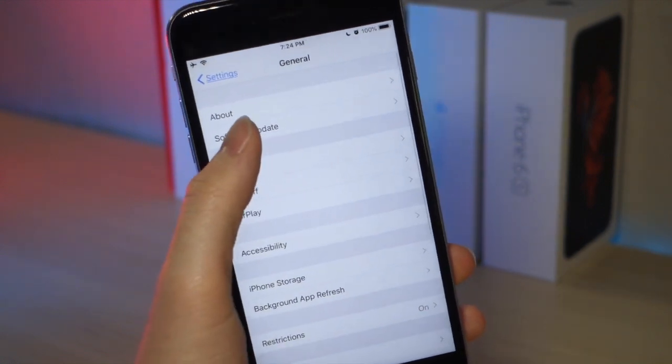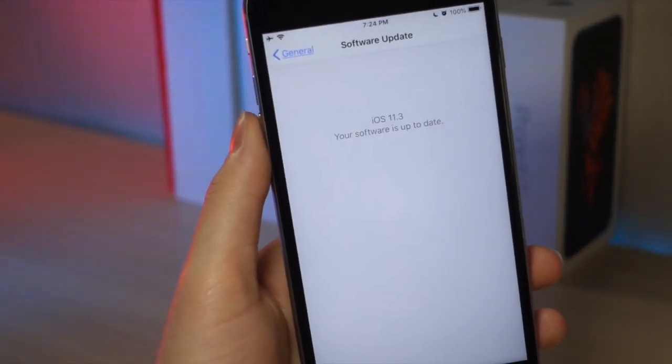What's up everyone, this is Lots of Talks Tech, and iOS 11.3 beta 5 was just released today. Today I'm going to be showing you what's new in this update. Let's get started.